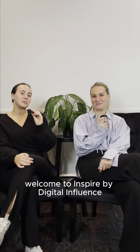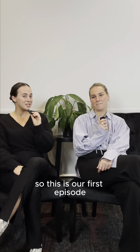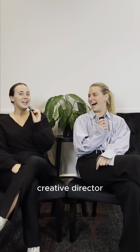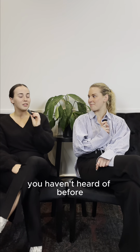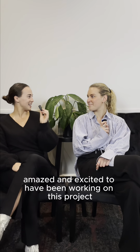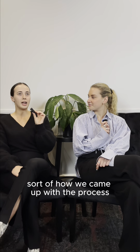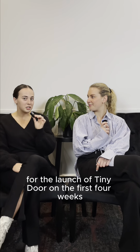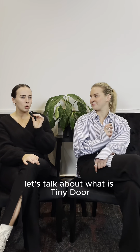Welcome to Inspired by Digital Influence, where we're going to be running through some of the work that we've been doing for some awesome clients. This is our first episode and I'm sitting down with Sarah, Digital Influence's Creative Director. Today we're going to be talking about Tiny Door. So to start us off Sarah, let's talk about what is Tiny Door?